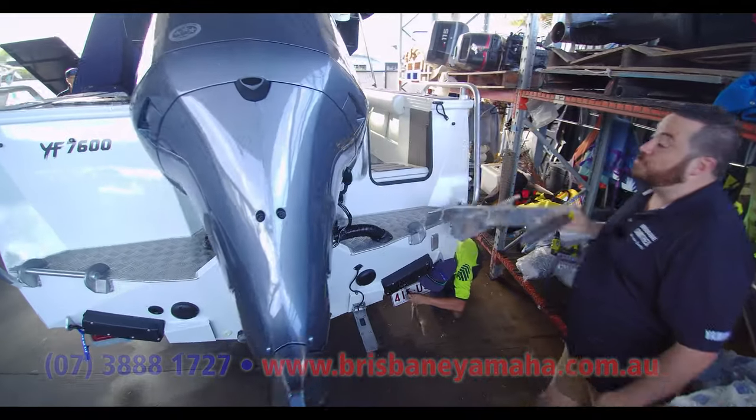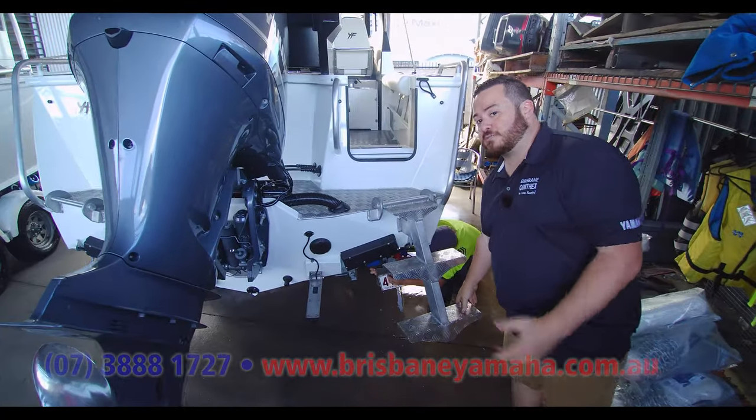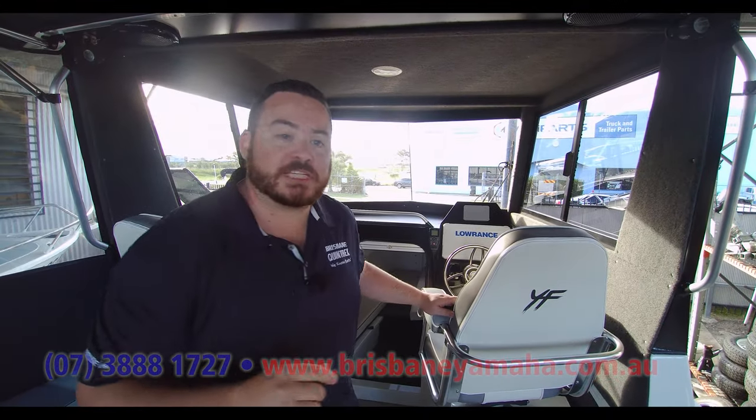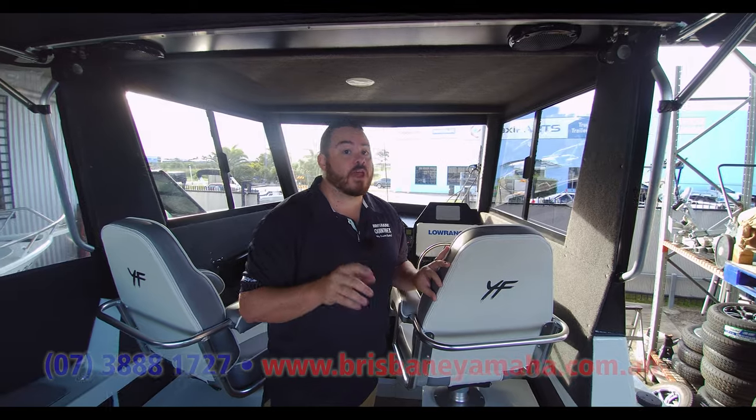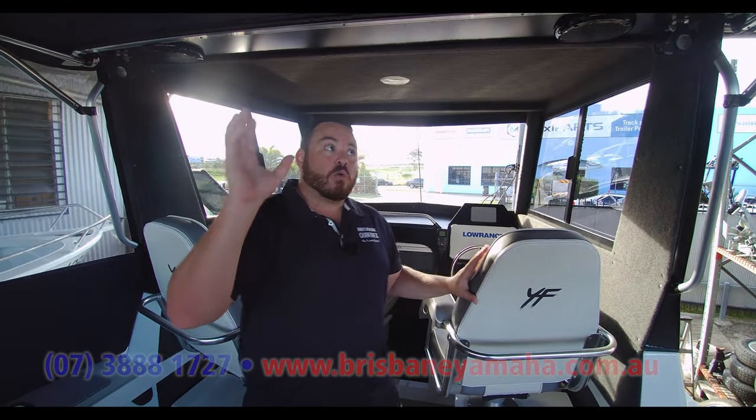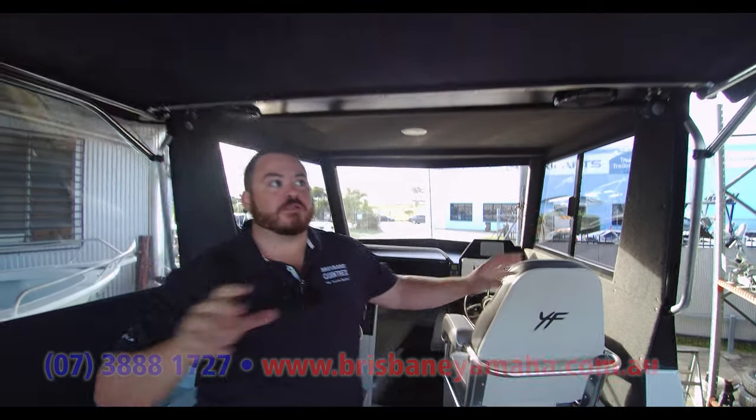We're going to jump up in this boat and have a look at some of the other custom trim work that's been done. Come on board. Welcome on board this 7600. There's a video online with all the specifications of this thing running on the water — check it out, you're not going to regret it. What I want to show you is the trim work in the boat.